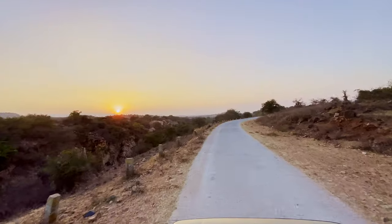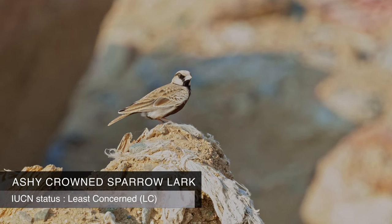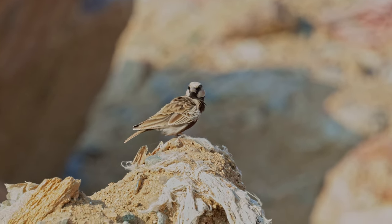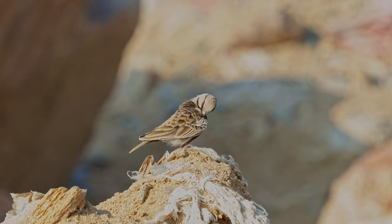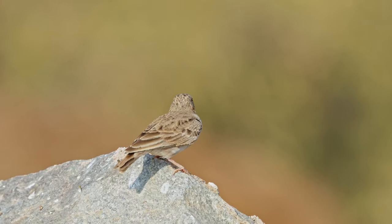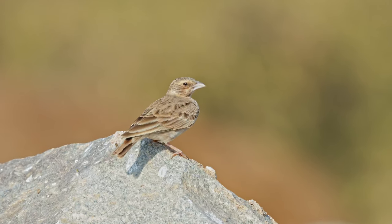That was all the birds we saw in the hide. While we were returning, a small bird on the side of the road caught our attention — it was the Ashy-crowned Sparrow Lark. This is a small bird often found in arid and semi-arid regions, including deserts, scrublands and open grasslands. The adult male has a distinctive appearance with a greyish-brown crown, giving it the ashy crown name. The female is generally more subdued in color. They are known for their ground-dwelling behavior, foraging for seeds, insects and small invertebrates, with cryptic plumage that helps them blend into arid surroundings.